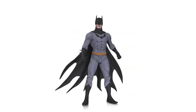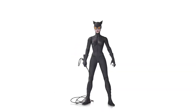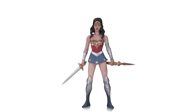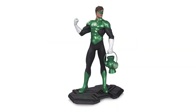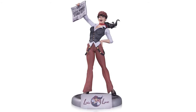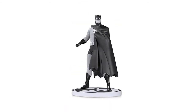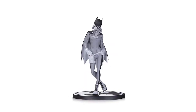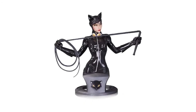DC Collectibles also posted their solicitations due for release in August. These include Designer Action Figures Series 1 by Jim Lee, consisting of Batman, Superwoman, Catwoman, and Wonder Woman. Also included are a Batman Animated Series Roxy Rocket Deluxe Figure, Icons Green Lantern Statue, Bombshells Lois Lane Statue, Batman Black and White Batman by Brian Hitch Statue, Batman Black and White Batman by Darwyn Cooke Second Edition Statue, Batman Black and White Batgirl by Babs Tarr Statue, and a Superheroines Catwoman bust.